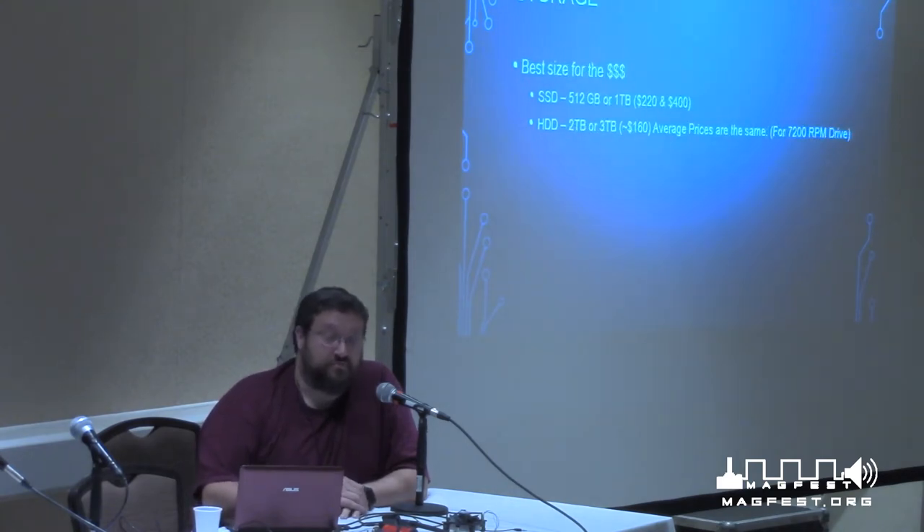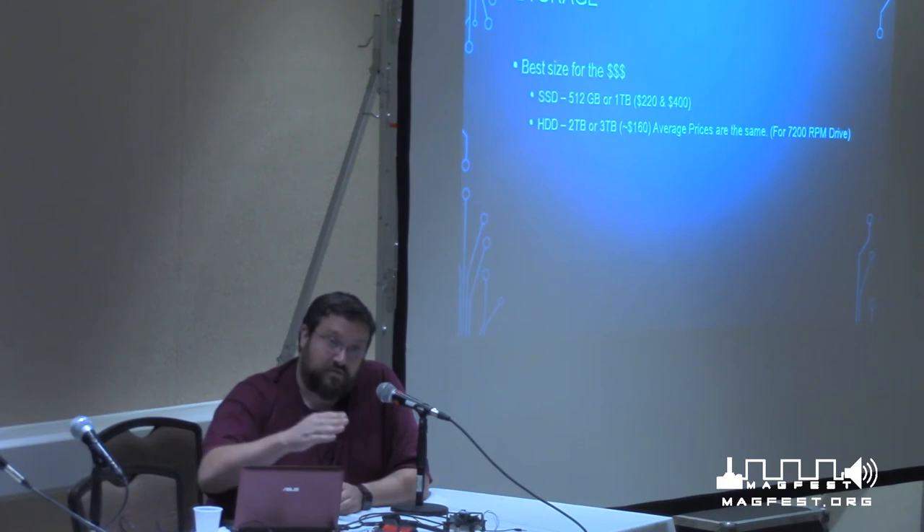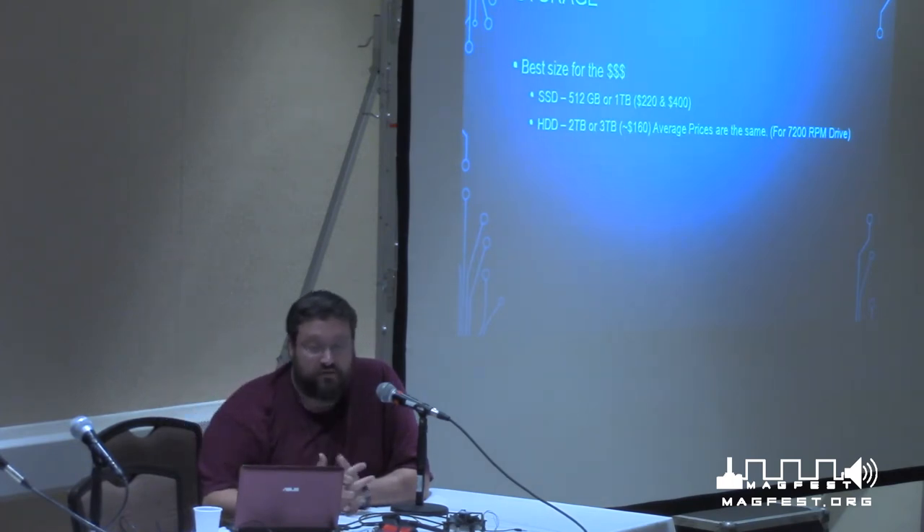As of last Friday, the best value hard drive sizes are SSDs at 512GB or 1TB depending where you buy — either around $220 or $400. I look at where the price skyrockets for the next level up, because then you want to drop down. For a hard disk drive, 2TB or 3TB are surprisingly the same price right now.